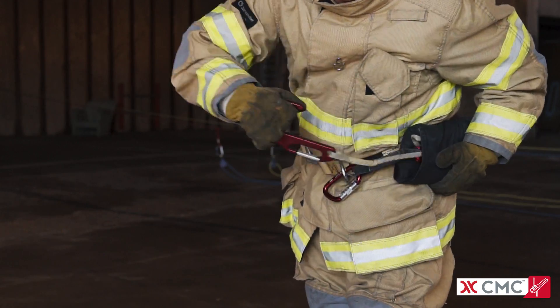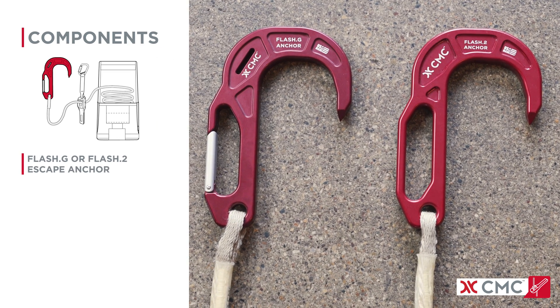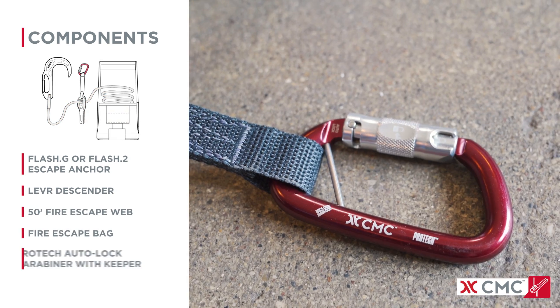With a quick pull on the flash anchor, the full system is removed from stowage and ready for anchoring. Each Lever Escape System includes a Flash-G or Flash-2 escape anchor, a lever descender, 50 feet of fire escape web, a fire escape bag, and an auto-lock carabiner.